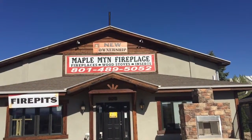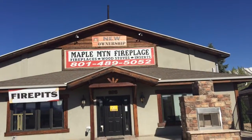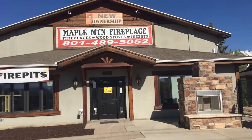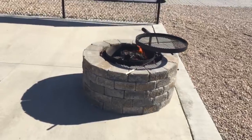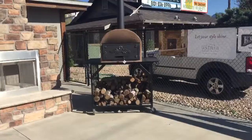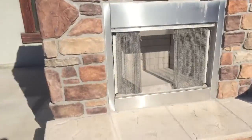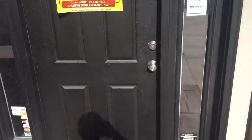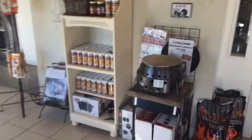Hey YouTube, this is Matt with Maple Mountain Fireplace. Welcome to my store — it is springtime here in beautiful Springville, Utah. We've got some outdoor fire pits, we sell wood fire brick ovens or pizza ovens, we've also got outdoor fireplaces. And if we come into the store I can show you we've also got some barbecues we sell.